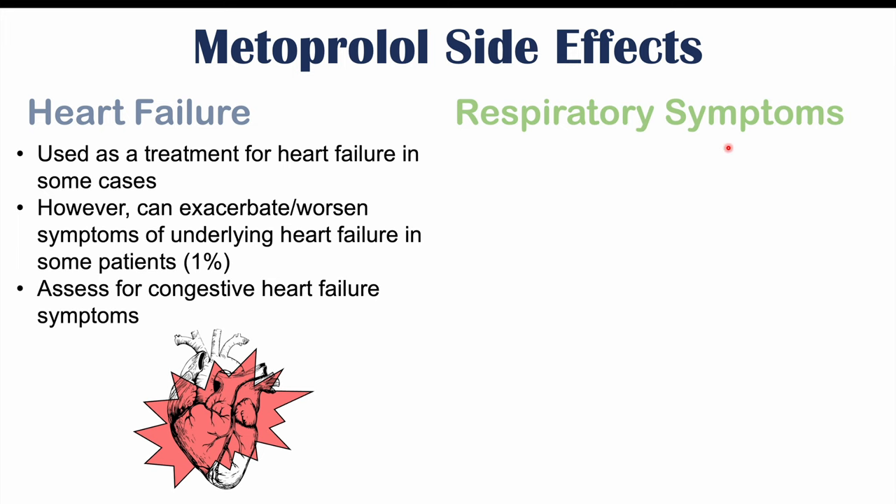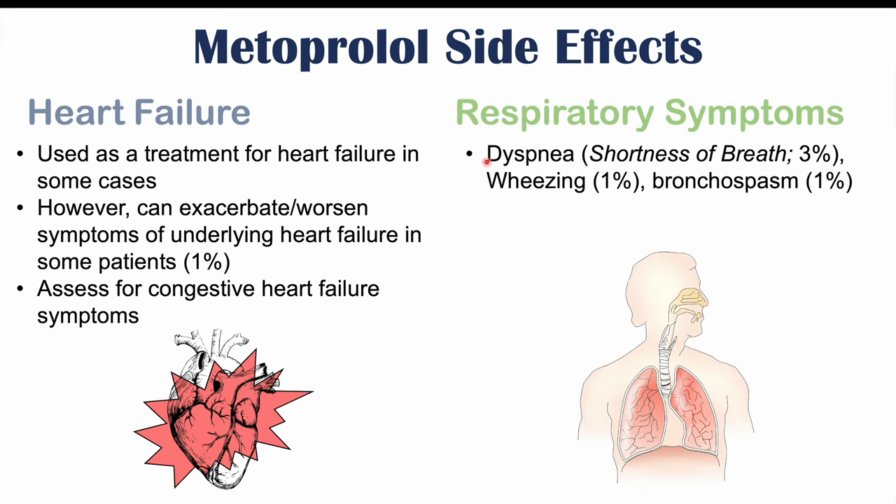Respiratory symptoms can also be seen in some patients. Dyspnea, or shortness of breath, can occur in 3% of patients, and wheezing and bronchospasm can occur in 1% of patients.